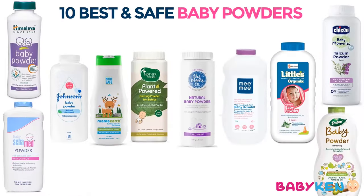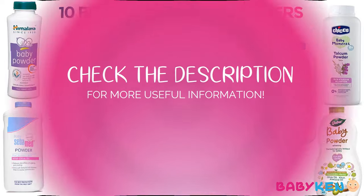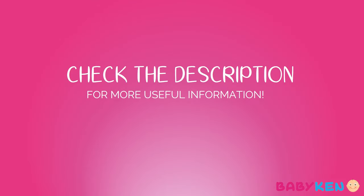So friends, these are the top 10 safe baby powder brands for your little one. I hope this video is going to be useful for you. If you like this video, please don't forget to press the like button and share this video with your family and friends. Thank you so much for watching and take care.